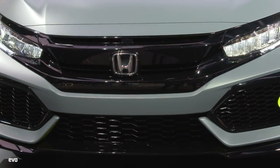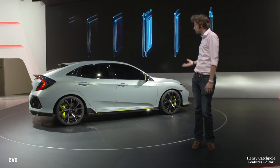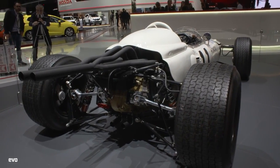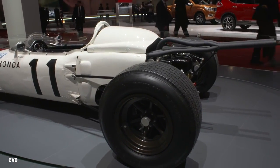If it gets to production, I can see a Civic Type R looking very good with this as the base model. It already looks much more aggressive. Honda also wheel out the coolest historic cars, and on the stand is Richie Genther's 1965 RA272 F1 car, looking very beautiful indeed.